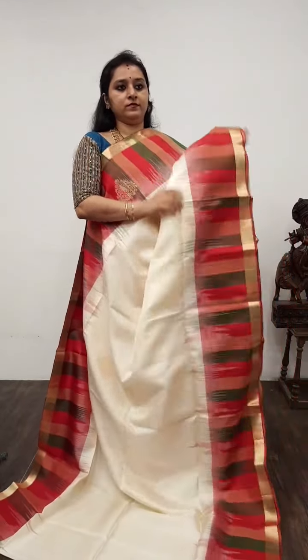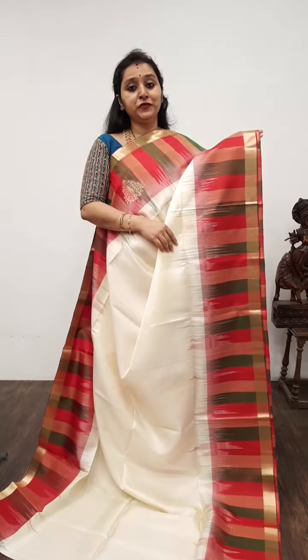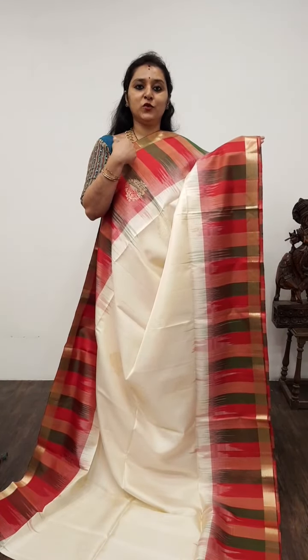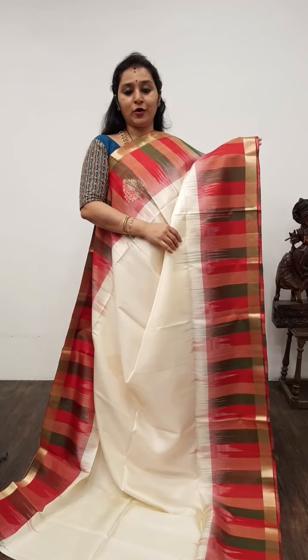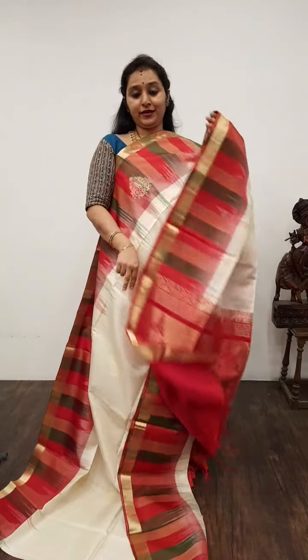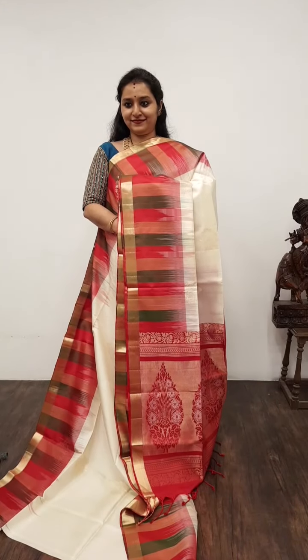Moving on to Saree No. 12, priced at 8,650. A cream colour base with zari woven floral puttas all over the body. The borders of the saree have a nice woven border, and just above that you have multicolour dyed borders on either side in red and green. It comes with a zari pallu in red and a plain red colour blouse. Very classy saree. Saree No. 12, priced at 8,650.